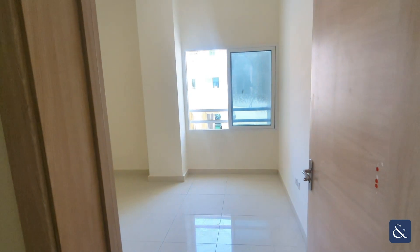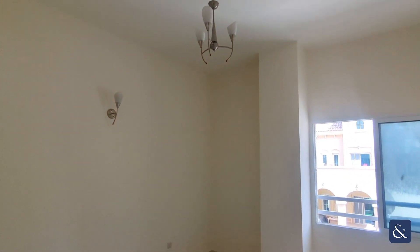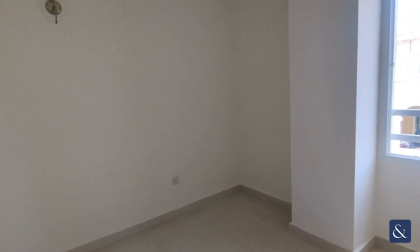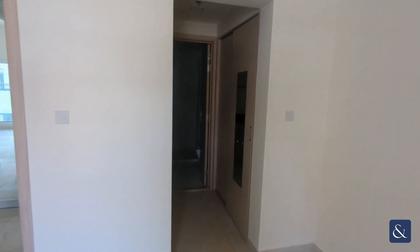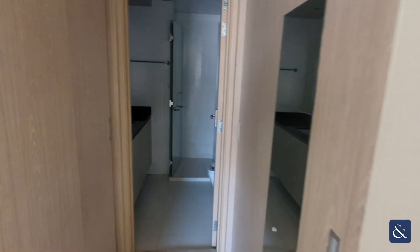Going into the bedroom, again lots of natural light, nice light colours, big high ceilings and lots of space. Not only do you have that closet there, but you also have a walk-through wardrobe with storage on either side going into your ensuite.